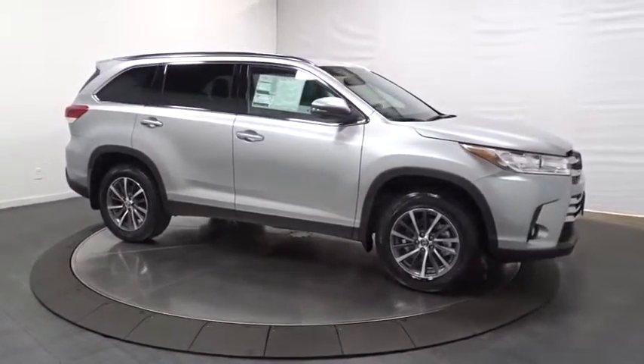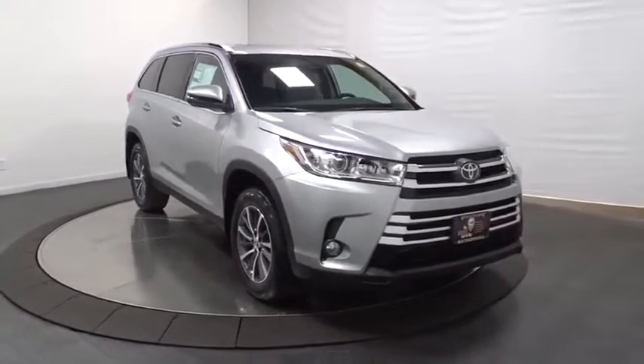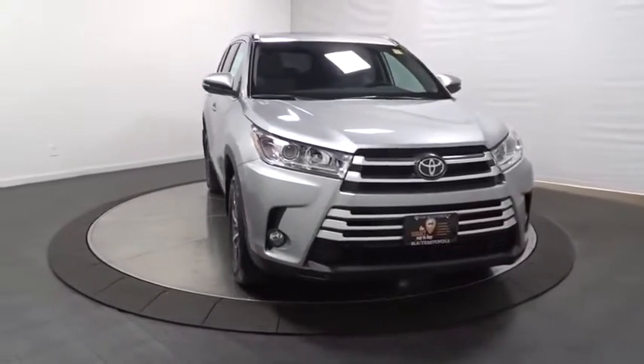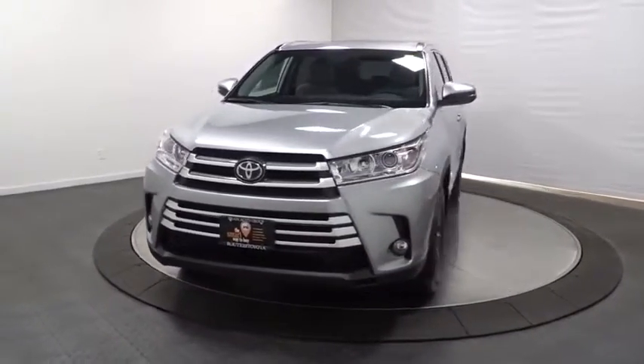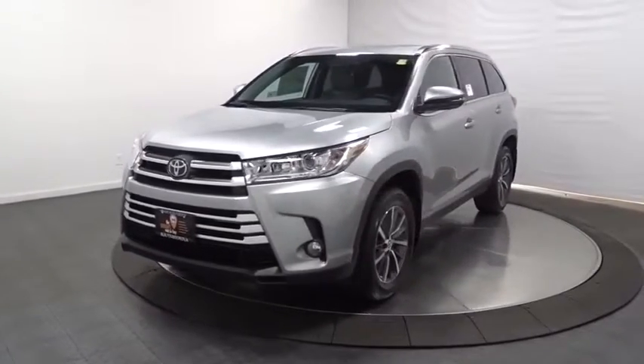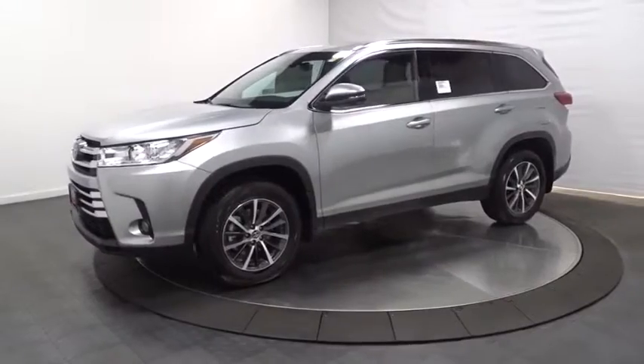HD radio, tachometer, brake assist, outside temperature gauge, leather seats, engine immobilizer, tinted glass, splash guard, body color door handles, low tire pressure warning, power rear window sunshade. This beauty is sure to make you the talk of the neighborhood, so call or drop in for a test drive today.